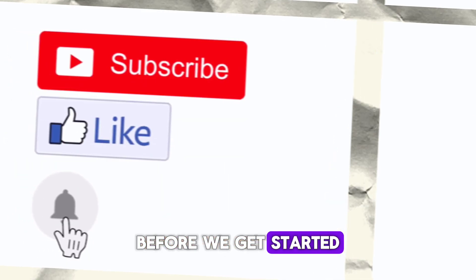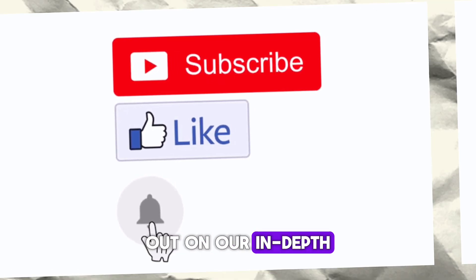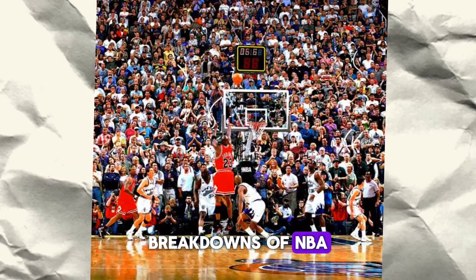Before we get started, make sure to hit the subscribe button and turn on notifications so you never miss out on our video breakdowns of the NBA's biggest games.